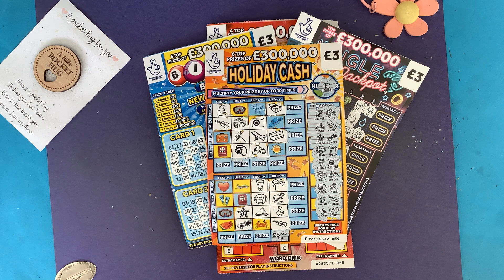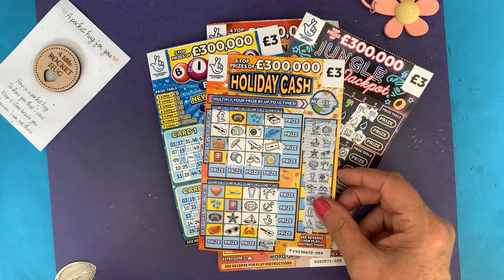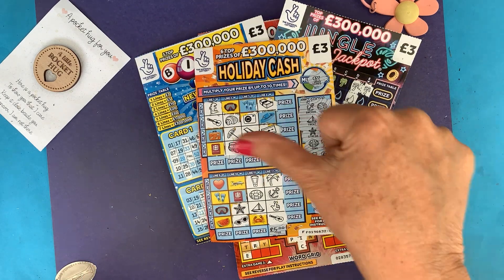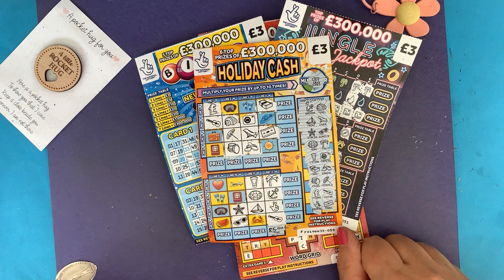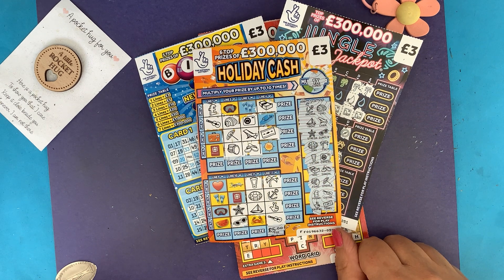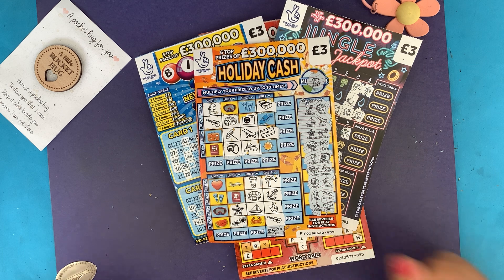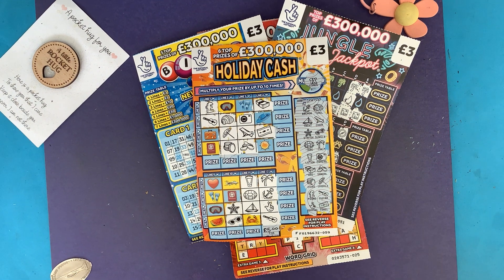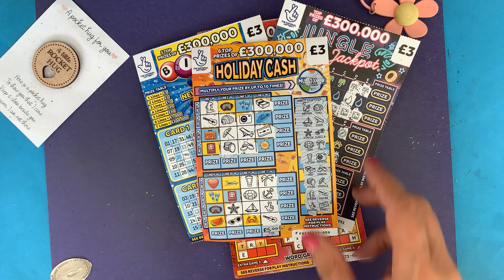Four cards bought, three were losers, but we had a winner which was Holiday Cash - five pounds back. £12 spent, seven pound loss - but it could have been worse, could have been a loser and all. Anyway, if you enjoyed that session, push that thumbs up button, subscribe, add comments - I'll get back to all of the comments. I will see you tomorrow morning on the next one. Bye for now!